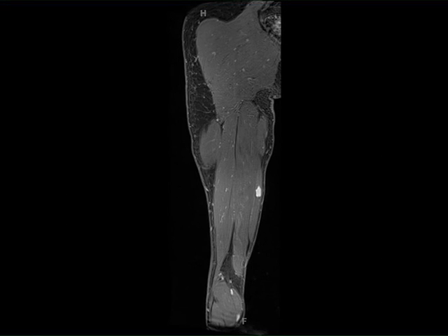Intramuscular schwannomas typically originate from small nerve branches within the muscle. This lesion arises from a small intramuscular branch of the sciatic nerve. Enucleation is the standard treatment procedure.